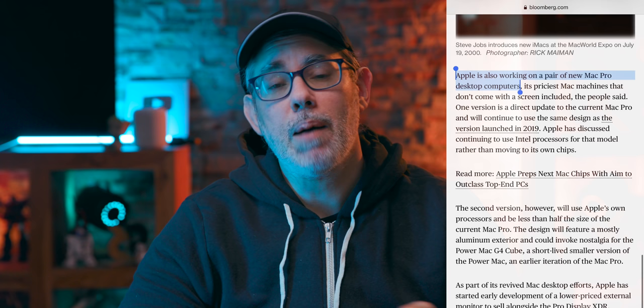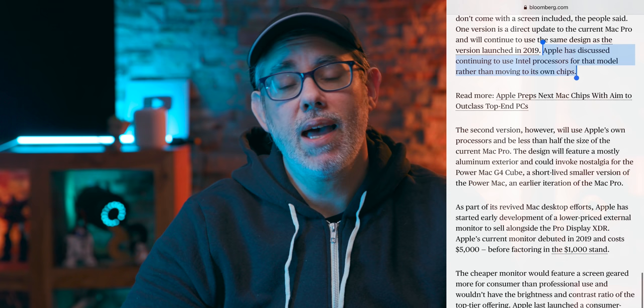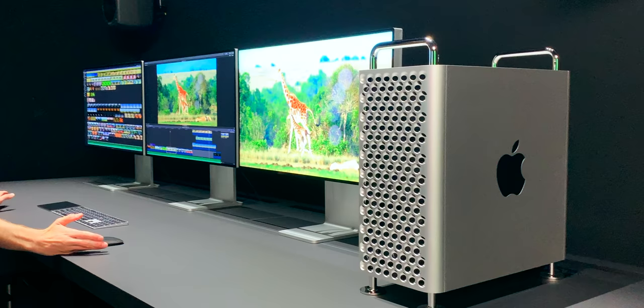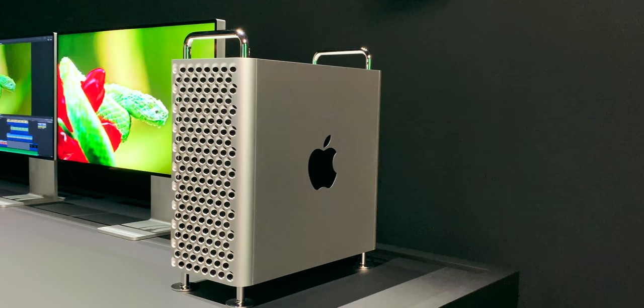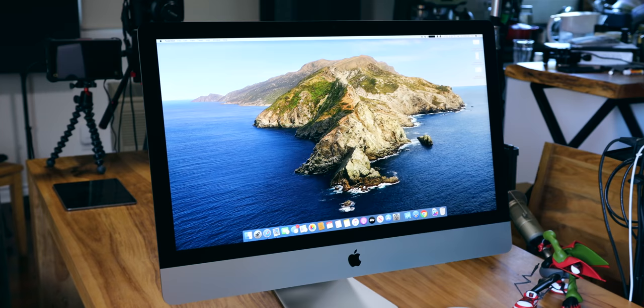Apple is also working on a pair of new Mac Pro desktop computers — one using the same design as the current version, and possibly continuing to use Intel processors. My guess is Apple has given themselves two years to transition the entire Mac lineup to their own Silicon, and the Mac Pro, like last time, is just the last on that list. Giving the current Intel version one final update — to give people who need to remain on the Intel platform for software compatibility — the best version possible to remain on makes sense, and is exactly what Apple did with the iMac last year.